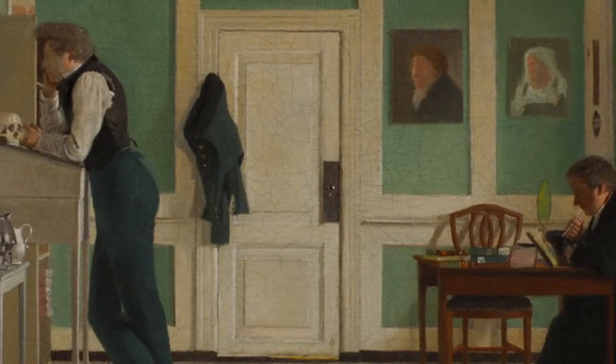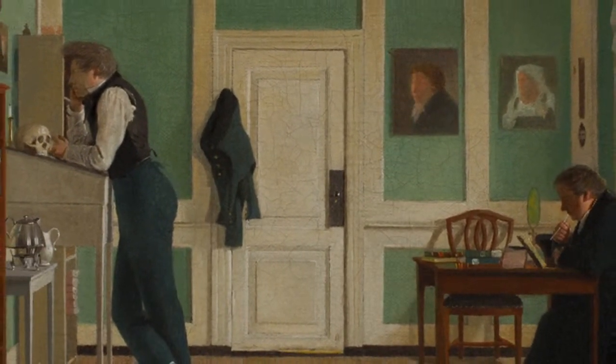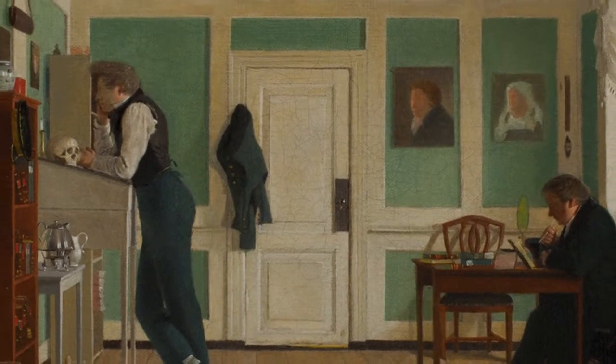One of the fascinating things about this picture is that, in a way, it's a picture of nothing. A picture of a room where nothing in particular is happening, without a real center, or at least where the people doing something aren't at the center.